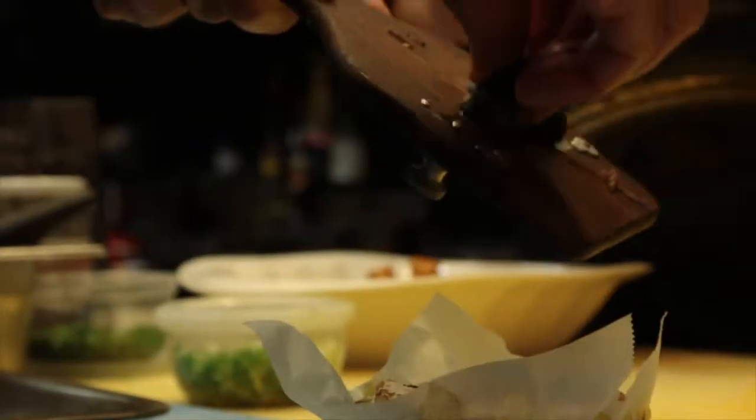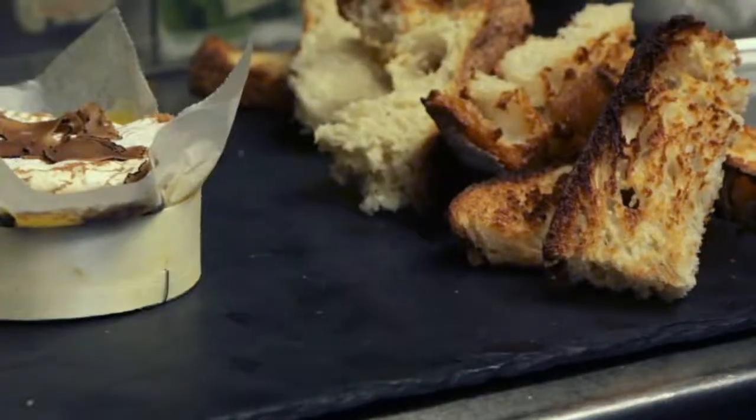That is decadence defined. It's warm, soft, smelly in a French kind of way, and quite sharp. Serve this on bread, otherwise it's going to be way too rich.